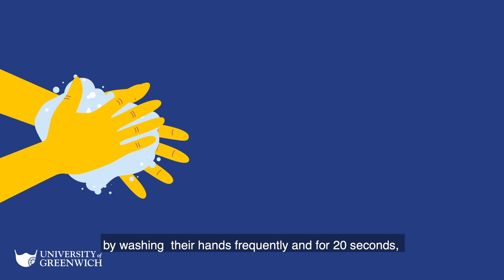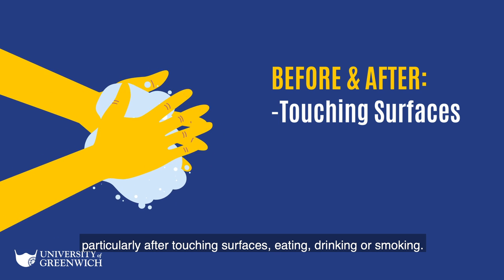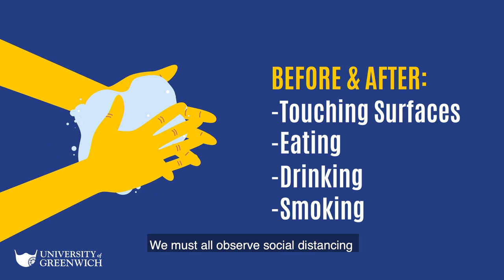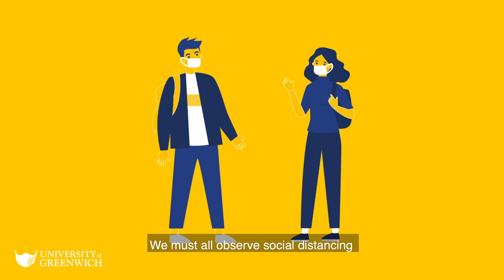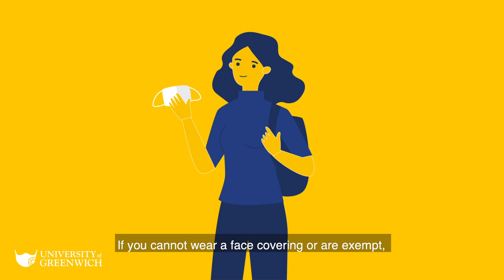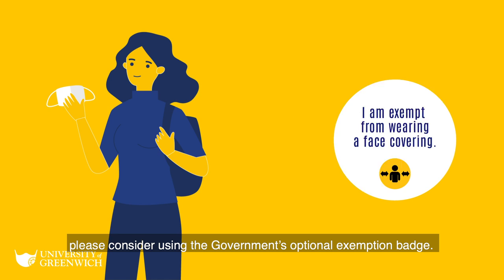Everyone is asked to help by washing their hands frequently and for 20 seconds, especially after touching surfaces, eating, drinking or smoking. We must all observe social distancing, and the use of face coverings is expected inside our buildings and vehicles. If you cannot wear a face covering or are exempt, please consider using the government's optional exemption badge.